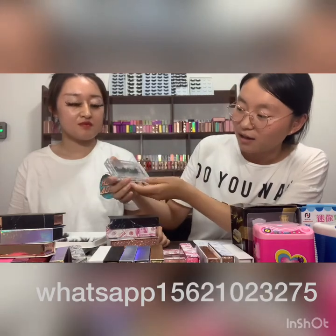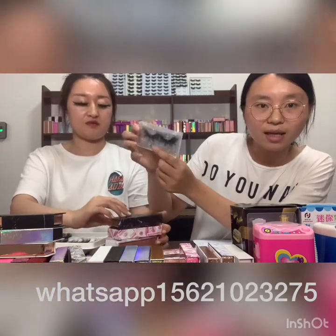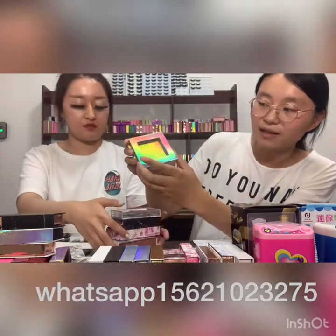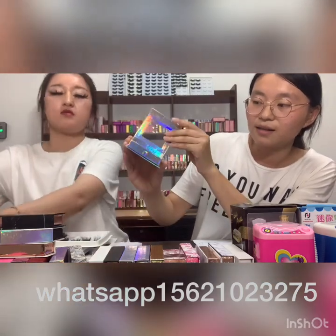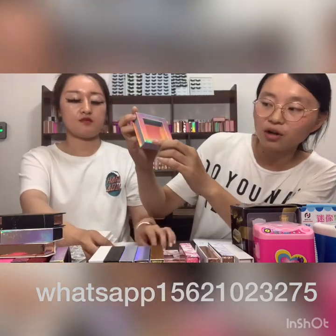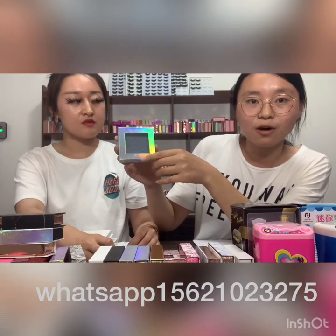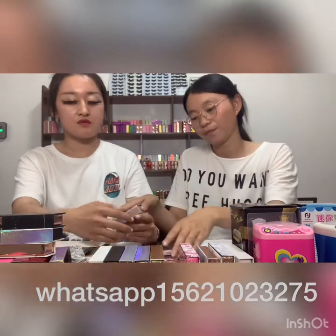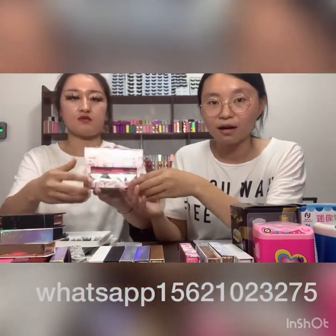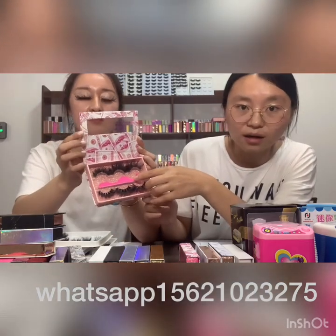This is our clear boxes — we can put paper inside with many colors. This one is our square boxes, it's holographic with a window. You can put your logo on there, and if you don't have a logo, we have a professional design team that can design a logo for you, and it's free. This is our lashes book — we can put three pairs of lashes inside along with the tweezers.